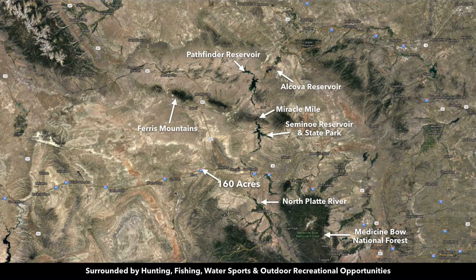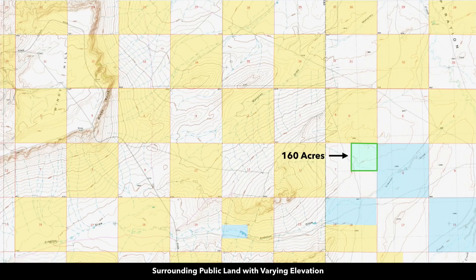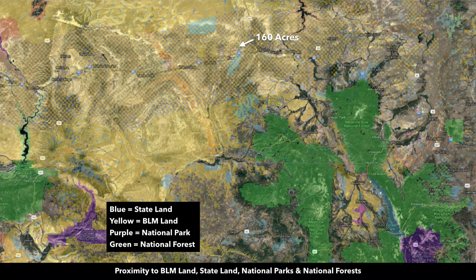You're surrounded by amazing hunting, fishing, water sports, and outdoor recreational activities. You have the Seminoe Reservoir and State Park, the Miracle Mile, the Alcova Reservoir, the Pathfinder Reservoir, the North Platte River, the Ferris Mountains, and the Medicine Bow National Forest. In addition to bordering 640 acres of BLM land to the north and 640 acres of state land to the east, the property is surrounded by public land — collectively, there's over a million acres of public land surrounding the property in all directions.